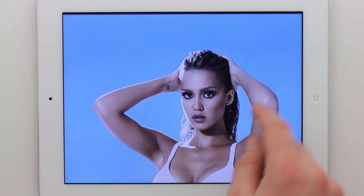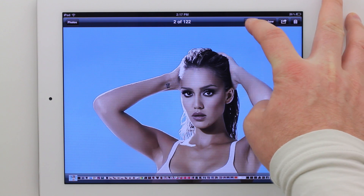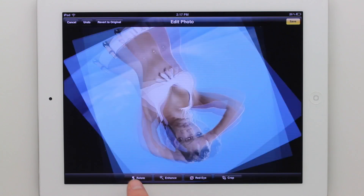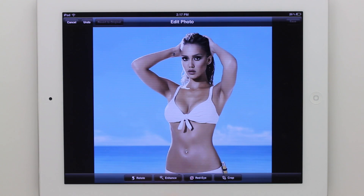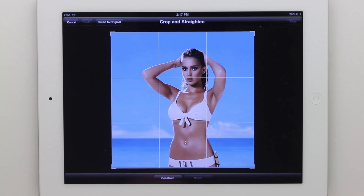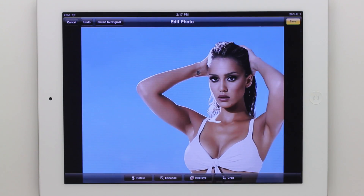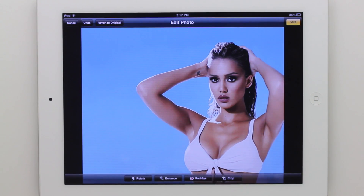Next is the photo application, which has added a couple of features when you select the edit icon. Some of them were there before, but others are new like red eye reduction. You can also enhance the image to get better color, and of course the crop feature is there as well.